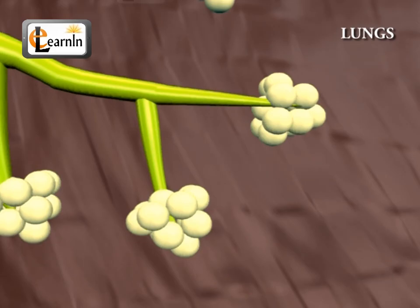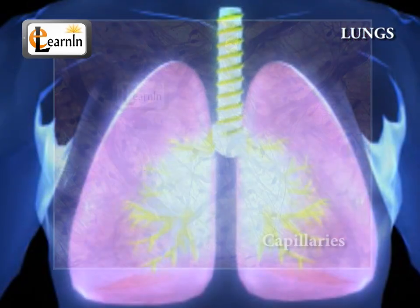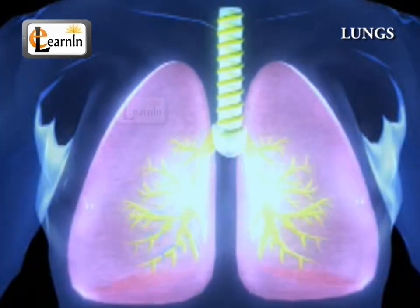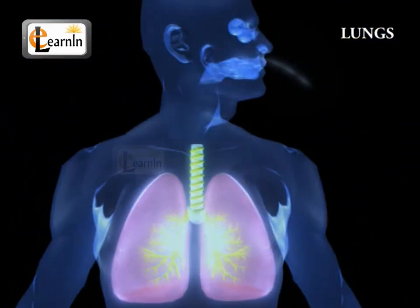Since the walls of an alveoli are 1/50th the thickness of tissue paper, and are covered with millions of tiny blood vessels called capillaries, there is a free flow exchange of both oxygen and carbon dioxide between the body and the environment. The lungs play an important role in the body's defense against infection and other harmful environmental factors. Air inhaled through the nose or mouth may consist of various dust particles or infectious agents, and end up getting stored in the lungs.